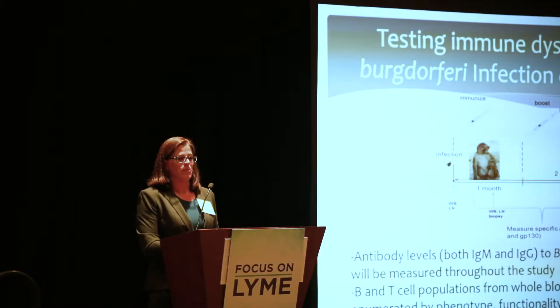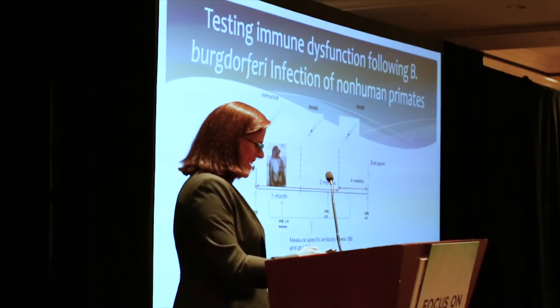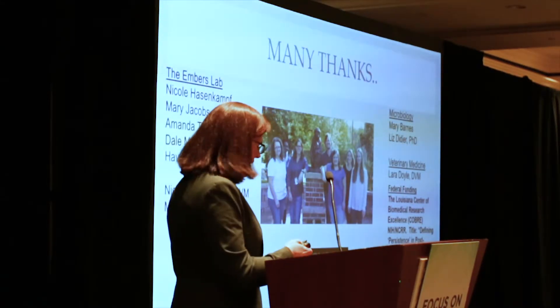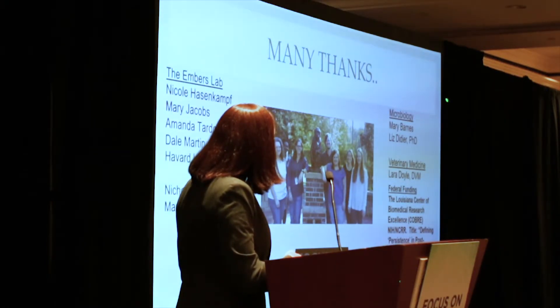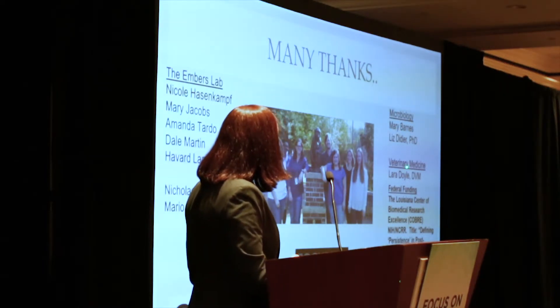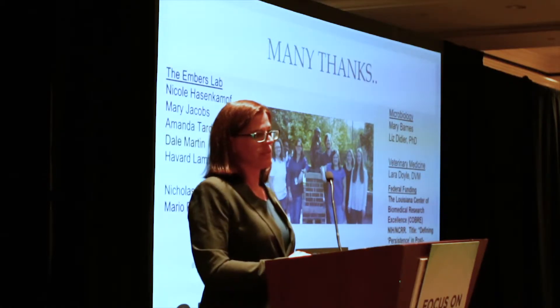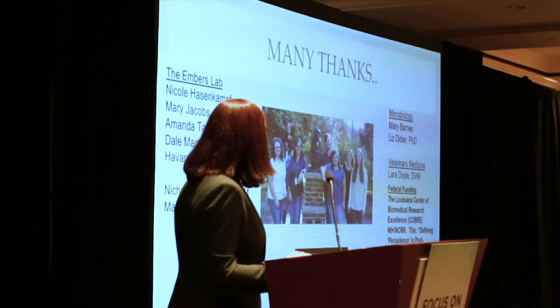I want to thank the members of my lab and microbiology and veterinary medicine at the Primate Center, our federal funding, and our enormous contributions from foundations. Thank you.